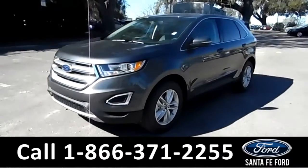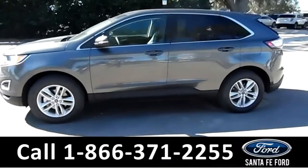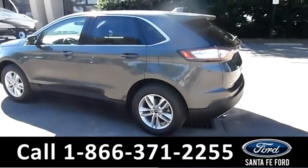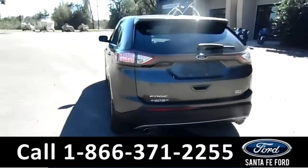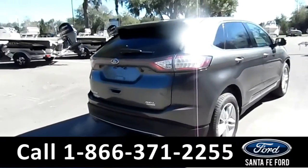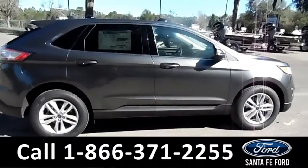This 2017 Ford Edge has fog lights, alloy wheels, solar tinted windows, remote keyless entry, keypad door locks, a spoiler, and it is a push to start. Remember, you can view the window sticker online at SantaFeFord.com.